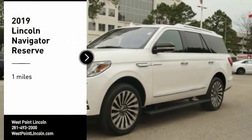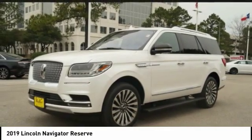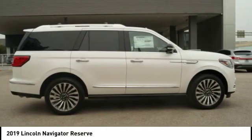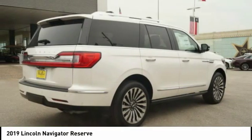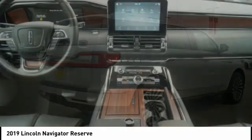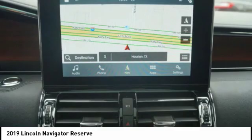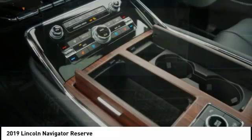Stop by and take a look at the 2019 Lincoln Navigator. The Lincoln Navigator offers over 100 cubic feet of cargo space, three rows of seating for up to eight passengers, and best-in-class legroom, as well as an authoritative 5.4-liter three-valve V8 flex-fuel engine.